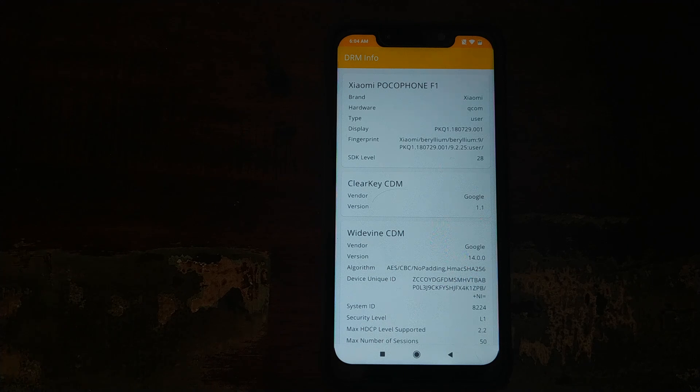First look at Widevine L1 support on the Xiaomi POCO F1 on the latest MIUI 9.2.25 beta.